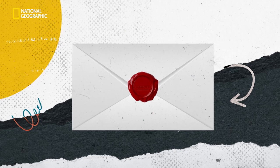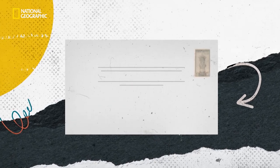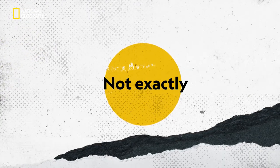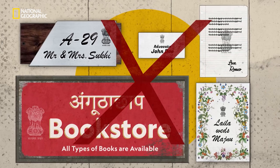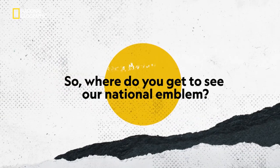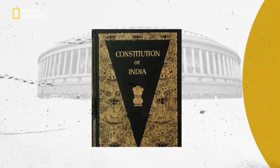A national emblem is a seal that is reserved for use by a country as its symbol. Is it like a logo of a country? Well, not exactly. You certainly cannot use the emblem for personal or private business documents because it's illegal to do so. Where do you get to see our national emblem? You see it on every currency note, on your passport, on government documents and files, and above all, it's seen on our constitution.